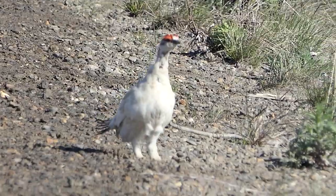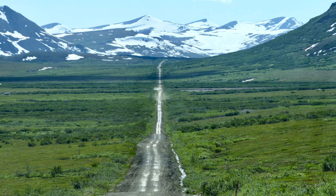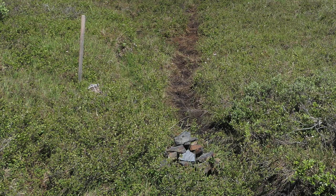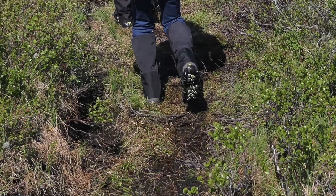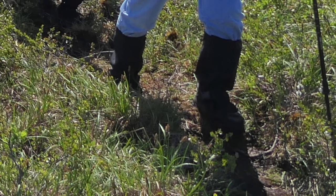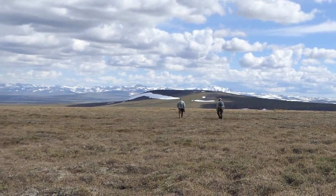But we are after the bristle-thighed curlew, so we continued on the beautiful but long road until Brian and Kevin spot the well-marked trail — well-marked in quotes, that is. From here, we get to hike up the boggy, muddy trail, wearing waterproof footgear that is at least calf-high.